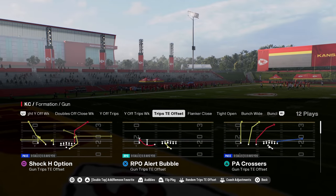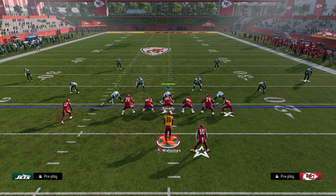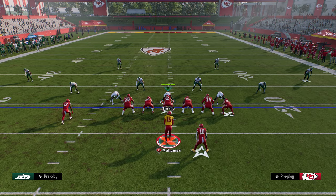PA Crossers out of the Trips tight end offset formation in the Indianapolis Colts playbook is the best cover three bomb in Madden 25. If you want to get my full Colts offensive ebook, it's available in our school community at school.com slash Cody Ballard.